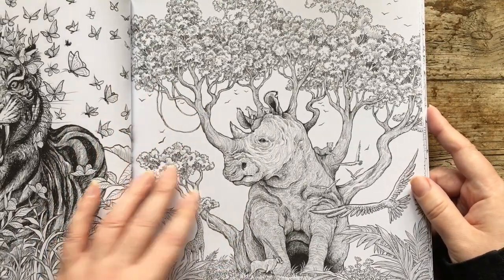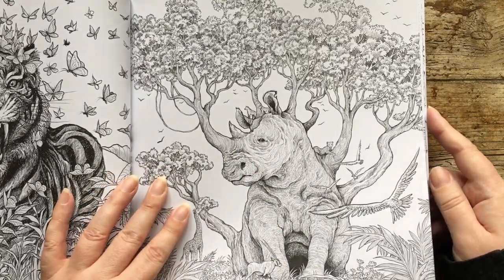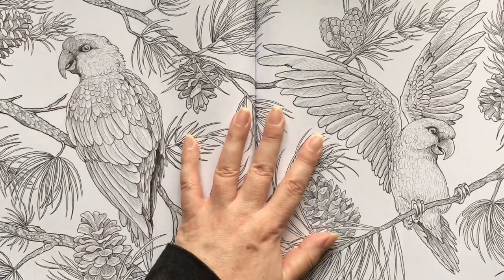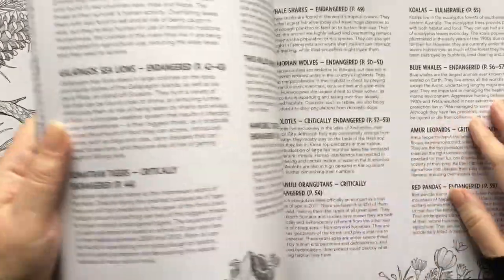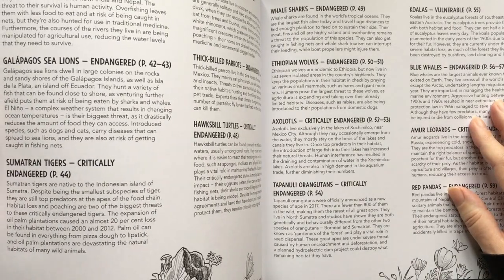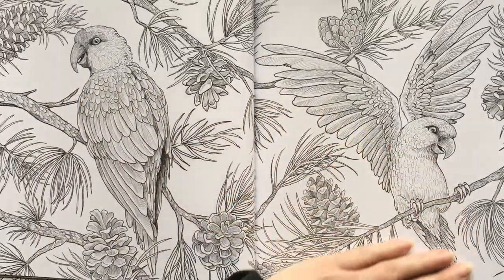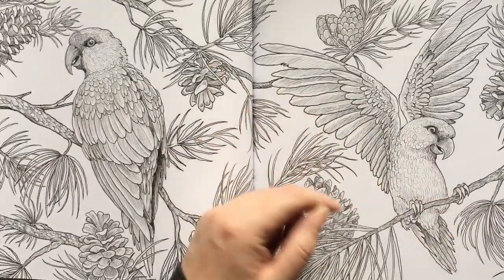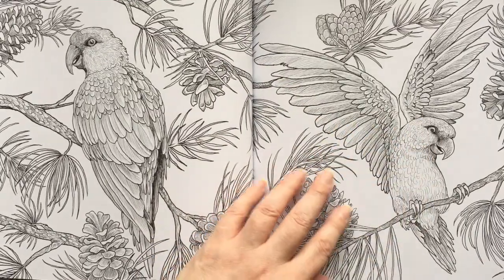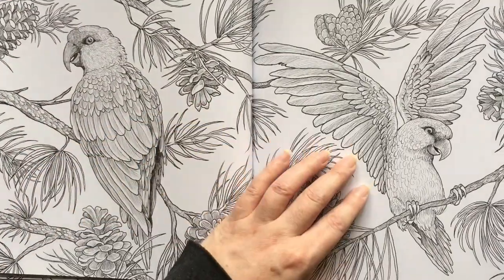There's a lot going on in that picture, but first you just think of it as being the rhino and then you just spot all the little details. So this is kind of a spread, but you can do it separately. We have ourselves thick-billed parrots from northern Mexico — so this is going to be really colorful. The parakeets are going to be bright. But we've got some nice pine cones here — you could do this in a really muted background and then the parrots will pop.